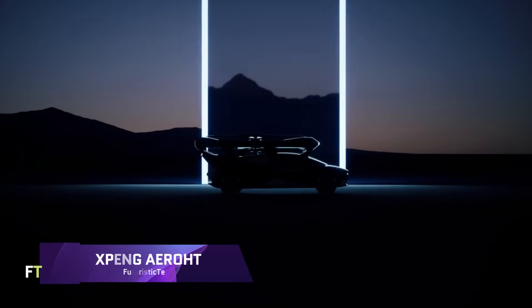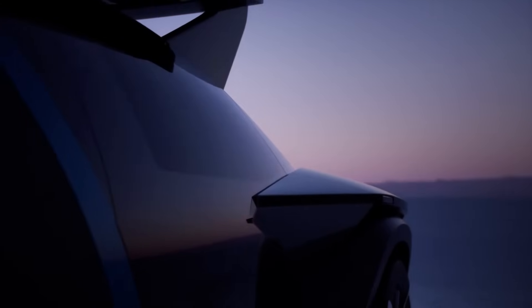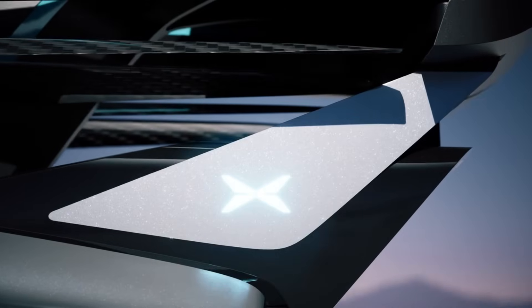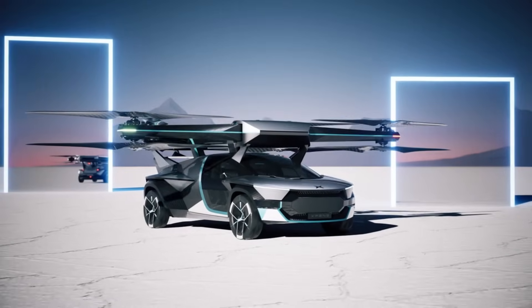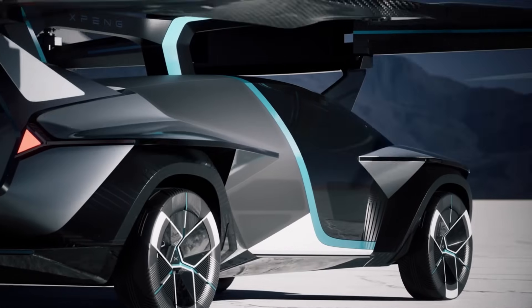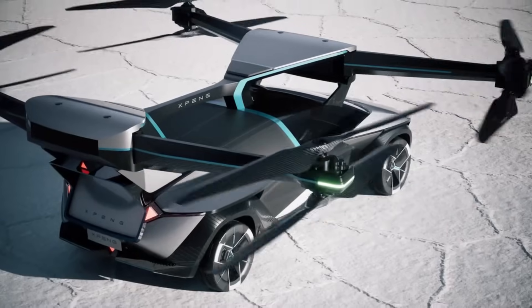Xpeng Aero HT: A revolutionary step forward in low-altitude air transportation, the Xpeng Aero HT is a modular flying automobile. Its ground module stores power for the air module, allowing it to switch between flying and driving with ease. For better off-road performance and increased cargo capacity, this cutting-edge vehicle features 6X6 all-wheel drive and rear-wheel steering. The manned aerial vehicle can land and take off vertically using just electric power, with both manual and automatic driving modes.